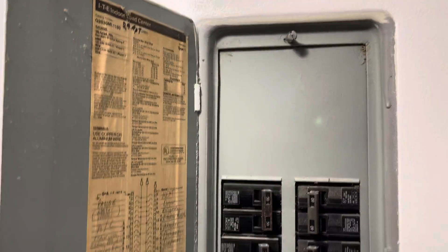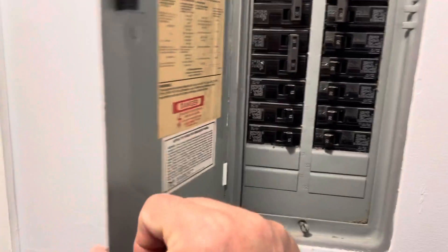The electrical panel looks all right — hard to tell without going behind it.